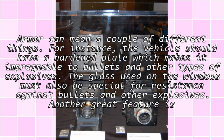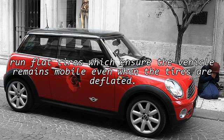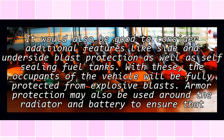Another great feature is run-flat tires, which ensure the vehicle remains mobile even when the tires are deflated. It would also be good to consider additional features like side and underside blast protection, as well as self-sealing fuel tanks. With these, the occupants of the vehicle will be fully protected from explosive blasts.